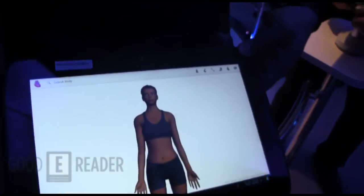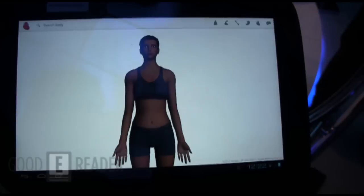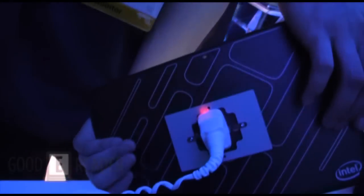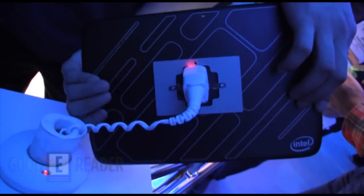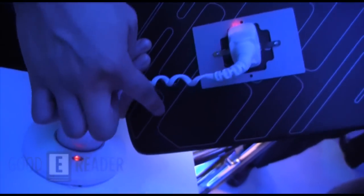I noticed there's a front-facing camera. Is there a rear-facing camera on this as well? Yes, there's a rear-facing camera — here's what the back looks like. One interesting thing you can notice here: it says NFC right there, so it does have NFC support.